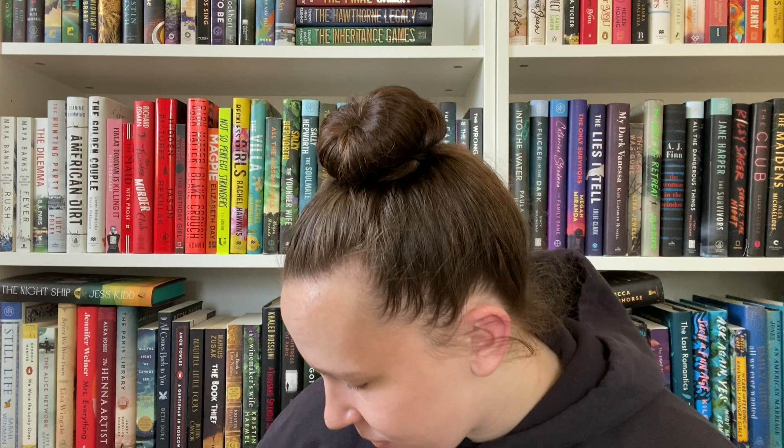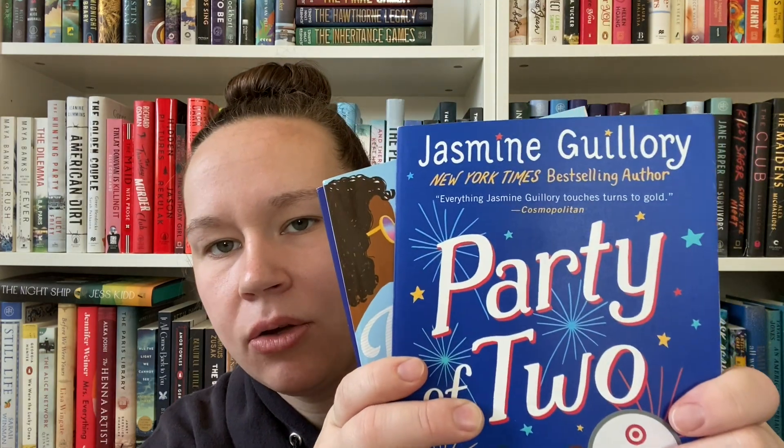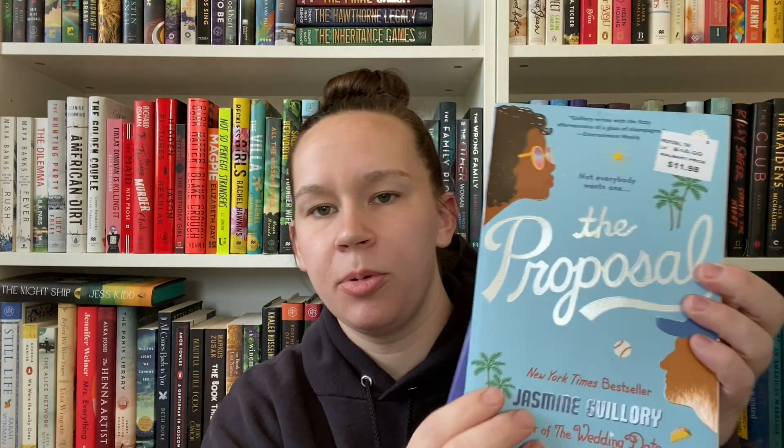Then I have my romance books that were all a dollar. The first is The Love Hypothesis by Ali Hazelwood — a dollar, in great shape, spine looks really good. Then I have a few books all by the same author, Jasmine Guillory. They're part of an interconnected standalone series, so you can read them individually. I have The Proposal, Party of Two, and The Royal Wedding — all for a dollar each. The covers are super cute.